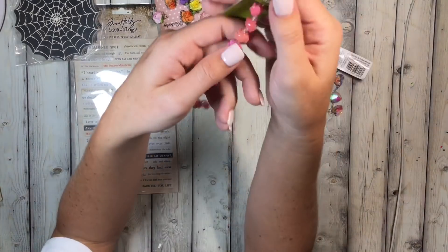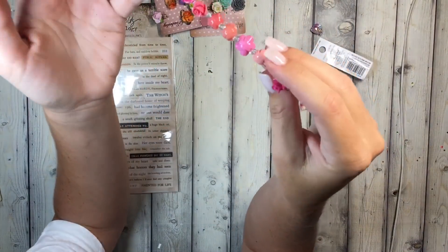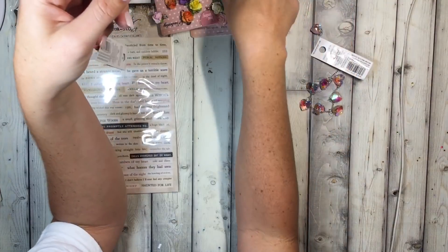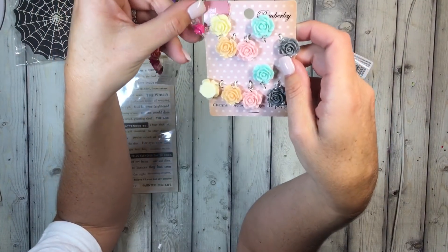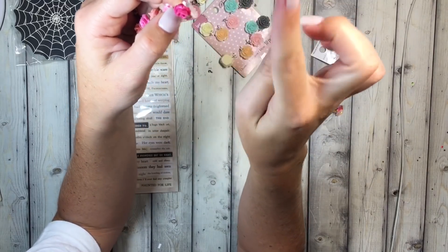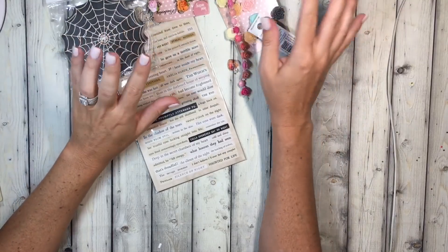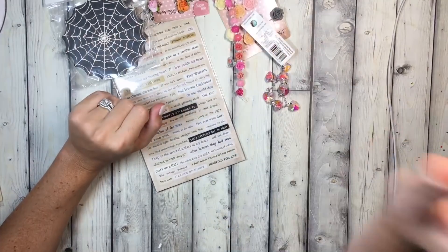Last but not least, also 70% off so $1.70, are these little resin flowers — these are much smaller than the traditional ones. This one has a hole in it so I could put a wire through and make it look great. And that is my quick little Michaels haul! Catch you on the next video, bye!